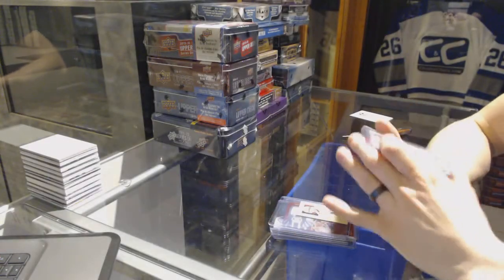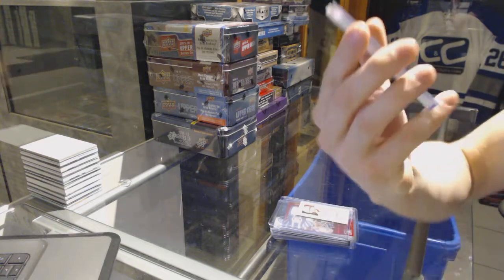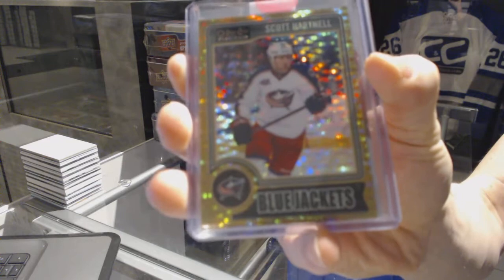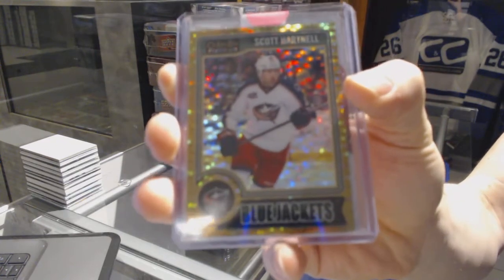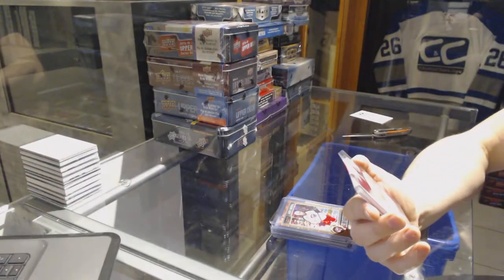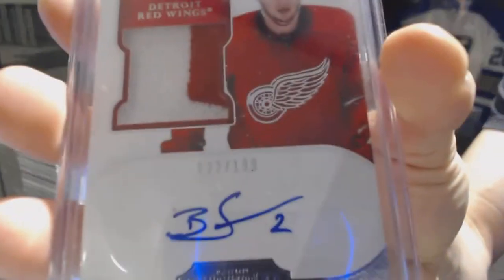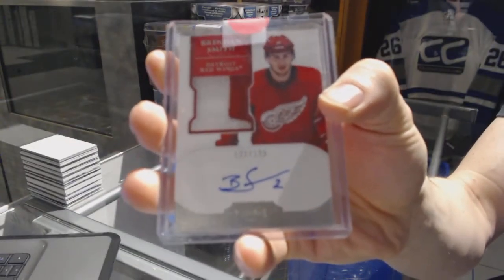We've got a 14-15 OPC Platinum Seismic Gold parallel, number 38 of 50, for the Columbus Blue Jackets — Scott Hartnell. And we've got a two-color 11-12 Dominion rookie patch auto, numbered to 199, for the Detroit Red Wings — Brendan Smith.